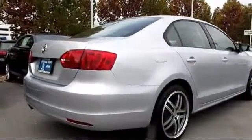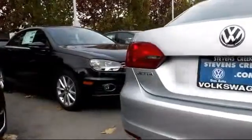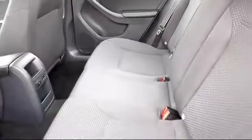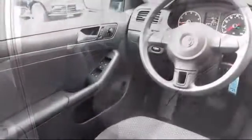It also features anti-lock braking, daytime running lights, power door locks, tilt steering wheel, and has less than 10,000 miles on the odometer. Every vehicle we sell goes through an extensive inspection by factory-trained master mechanics and includes a complete Carfax vehicle history report.